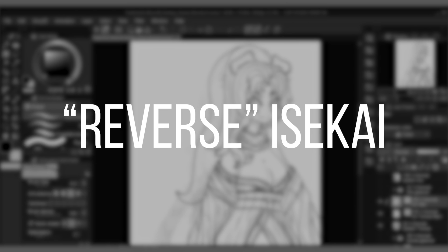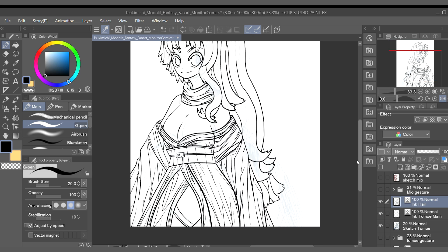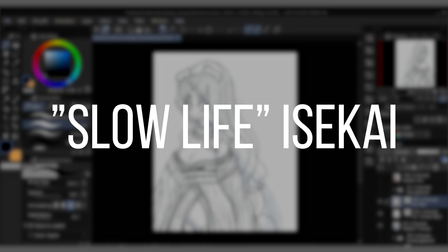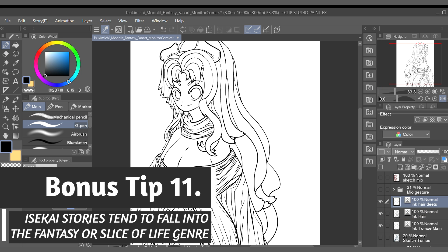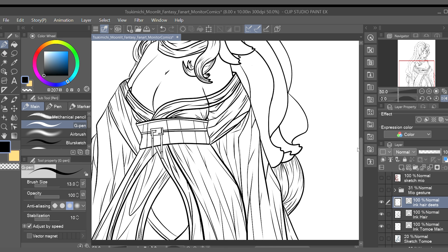A third sub-genre is Reverse Isekai. In this type of story, a being from another world is transported or reincarnated on modern day Earth, and the visitor must learn to coexist in our world. Supernatural elements may be introduced after this otherworldly creature arrives in our world. A fourth sub-genre is Slow Life Isekai. In these stories, the protagonist may have been overworked in their previous life, so they decide to take it easy in the world they were transported or reincarnated into. These types of stories embody a sense of escapism and could fall into a slice of life genre as well.